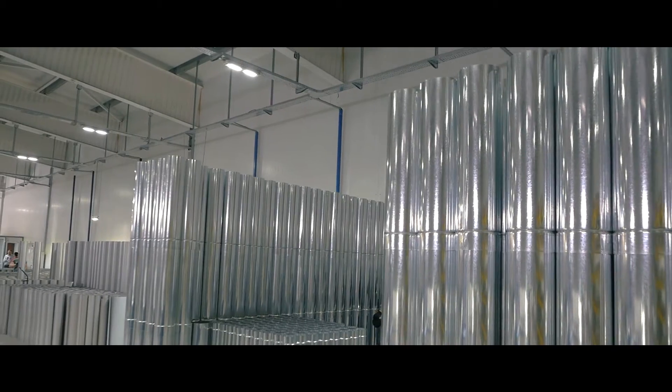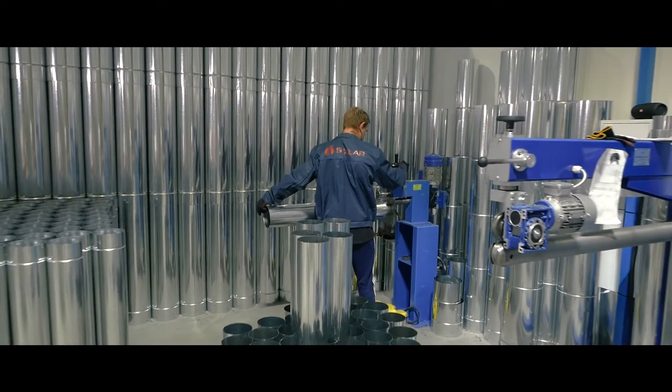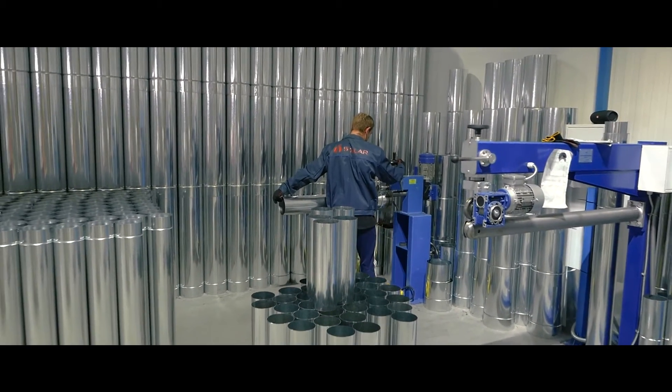We apply advanced metal processing technologies such as cold pressing of pipes and automated hermetic seam welding without inconsistencies and burn through.